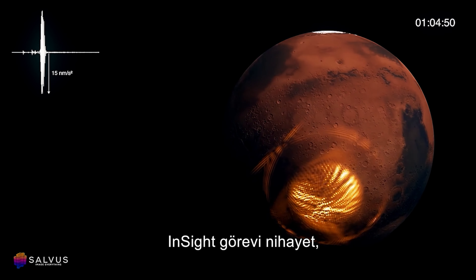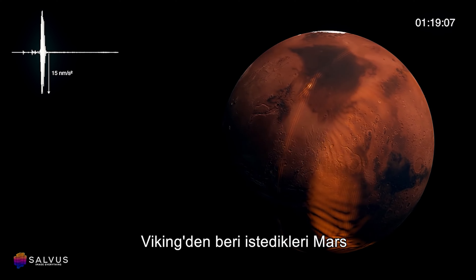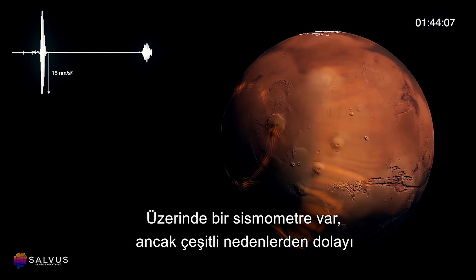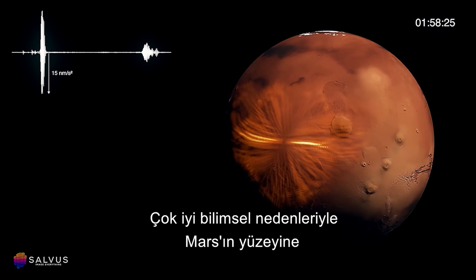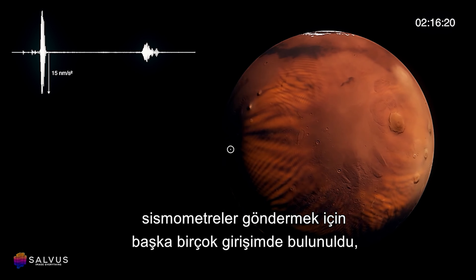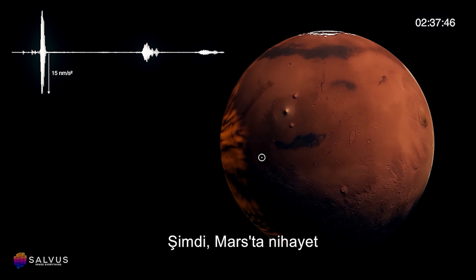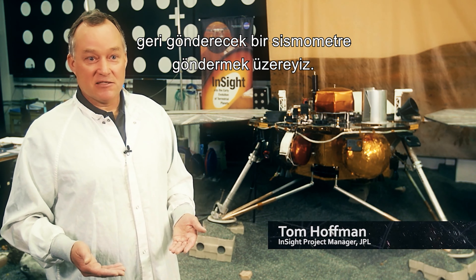The InSight mission will finally provide seismic information of Mars that scientists have been wanting since the very first Mars lander, Viking. It had a seismometer on it, but for a variety of reasons it never got back any seismic data. There have been many other attempts to get seismometers onto the surface of Mars, but they've never been successful. Now we're right on the very edge of getting a seismometer onto Mars that will finally give us seismic data.